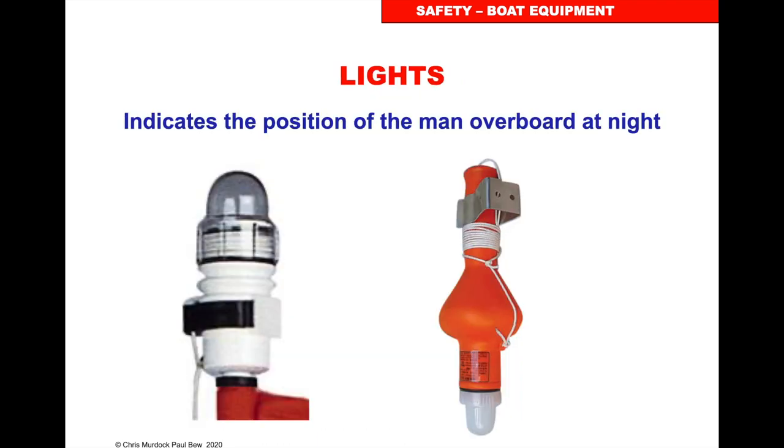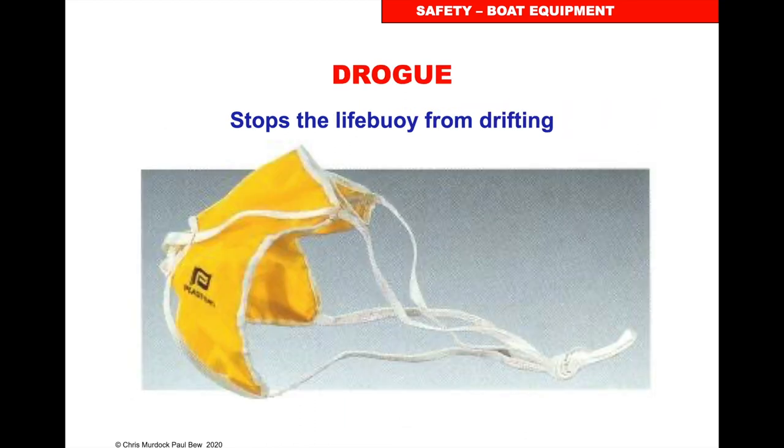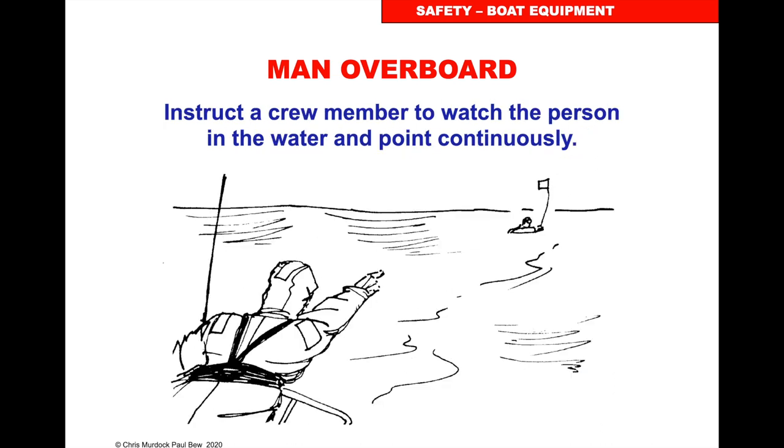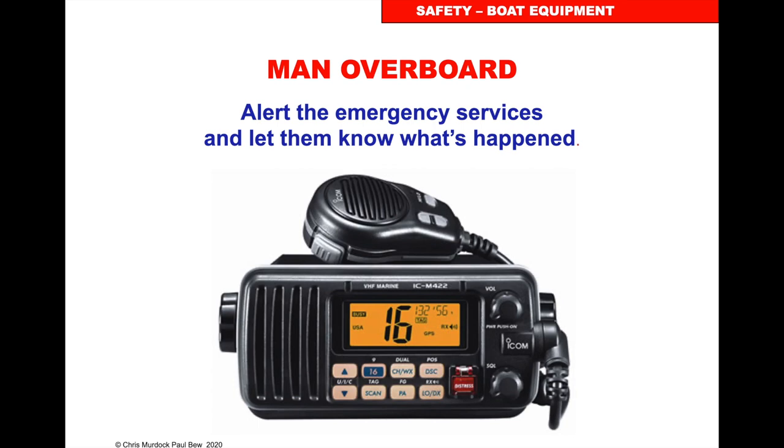Normal man overboard equipment would be the danbuoy flag and the horseshoe with a light on it. If somebody goes overboard, immediately throw the life buoy and attachments overboard and raise the alarm by shouting man overboard. In your safety brief you've been told what to do. A controlled tack without touching anything lets the boat heave to and stop, and then you sort yourselves out to go and get the person back. Assign a crew member to watch the person in the water and point continuously — pretty soon that person's head will disappear in the waves, so you need to point where you last saw them. Alert the emergency services using your VHF radio: press the red button once, press it again, hold it in for at least 10 seconds, let go. Read the Mayday card next to your radio and state it's person overboard and you require immediate assistance.